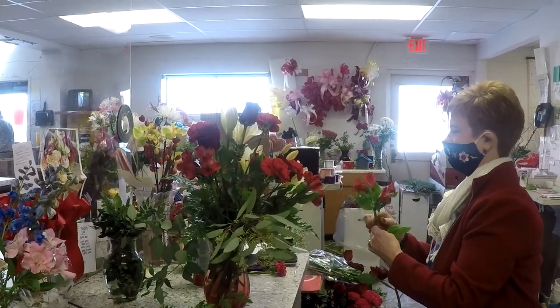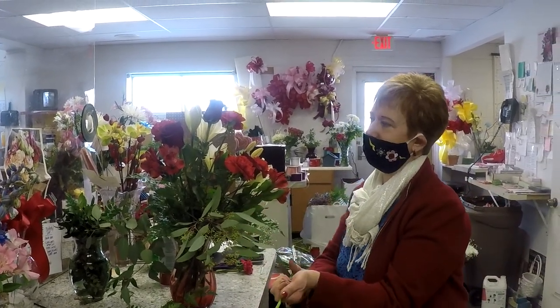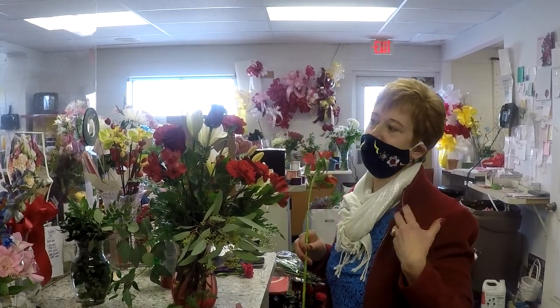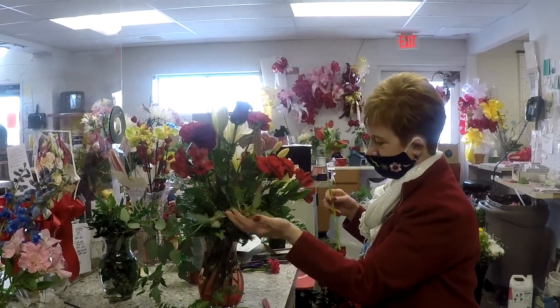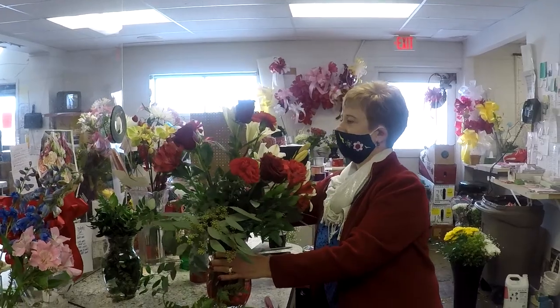Hopefully somebody will get these beautiful flowers today. People have started sending flowers out already for Valentine's Day — they don't wait until the last minute, which is fine. A lot of people want them day-of. But this beauty is going out today. This is one of our Valentine's specials, and this is going out today. Perfect. Thank you. Have a great day.